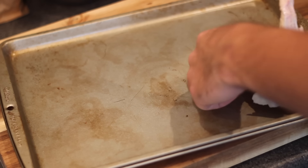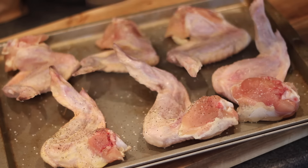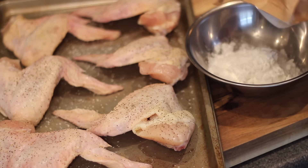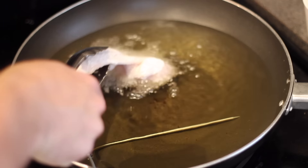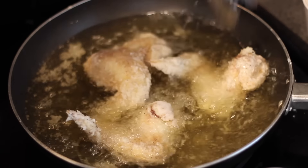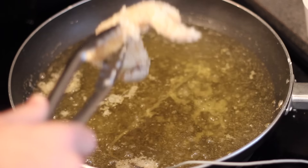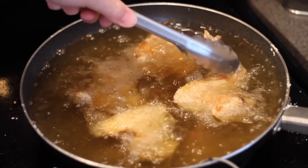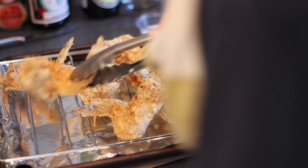First, we are gonna prep our chicken wings. I spread them out on a cookie sheet and sprinkled some salt and pepper on all of them. I just want to address how mammoth-sized some of these wings are — I don't know if these are from chickens or T-Rexes. Then I coated all of them in that potato starch, shook off any excess, and began frying. This is gonna be fried in two stages: first at 320 degrees for seven to eight minutes to cook the chicken through without drying it out.